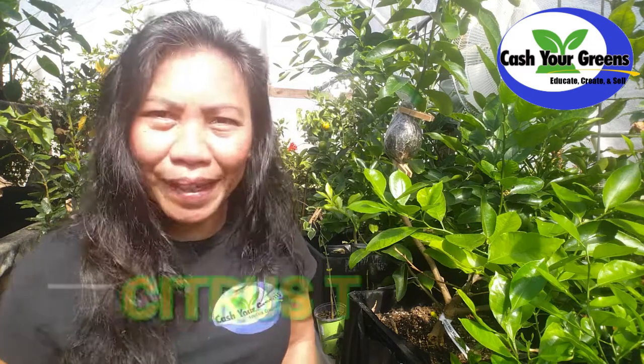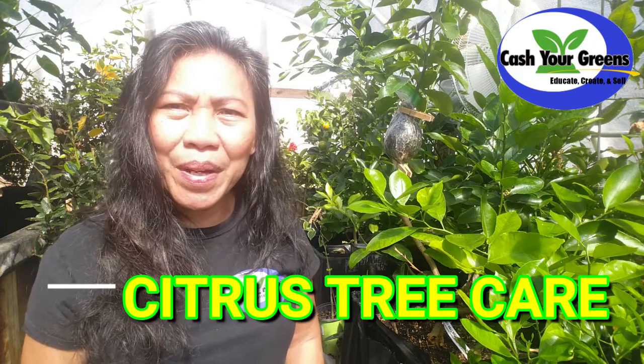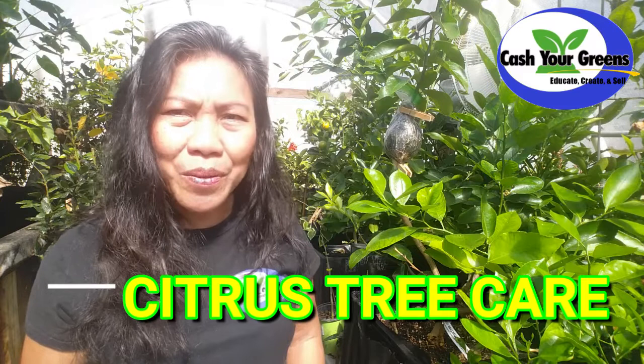I've been getting a lot of questions from viewers like you about citrus problems. Questions like: why are my citrus tree leaves and fruits dropping off? Or why is my calamandine tree getting taller but not branching out and producing fruit? Or why is my citrus tree dying? Don't worry, I'm here today to help you take care of your citrus and show you my citrus treatment.